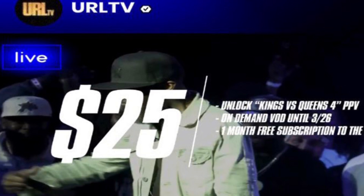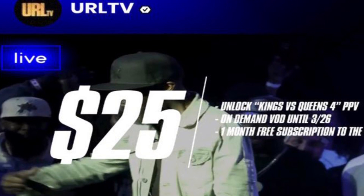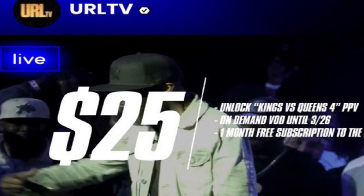There are some perks for spending that $25. I believe Kings vs. Queens 4 was originally free, and that's what the fans were happy about. But it turned around and now it's $25 for the pay-per-view.